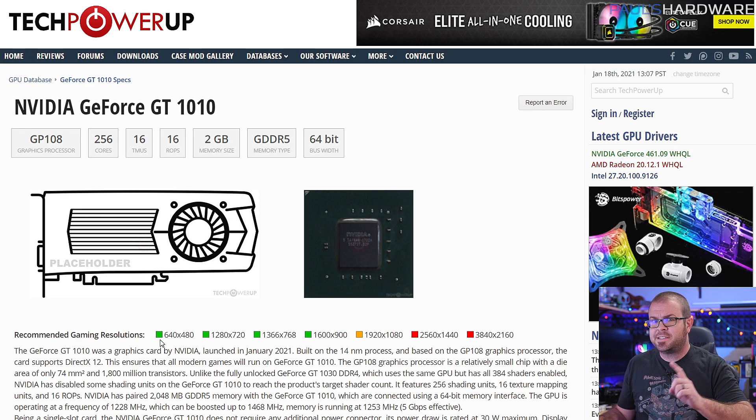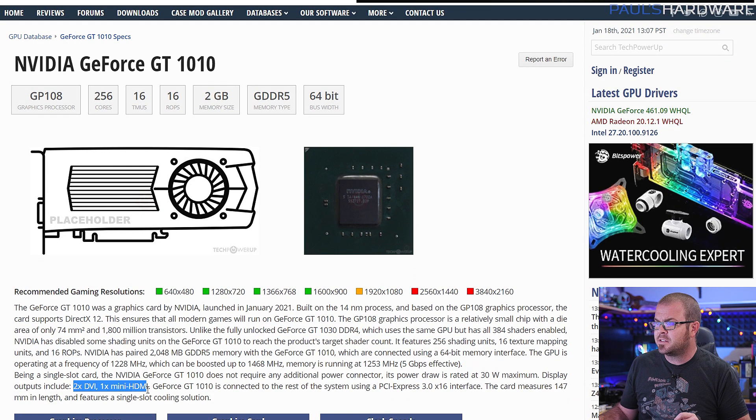A benefit specifically for the GT 1010 is the default display out configuration, which Tech Power-Up lists as two DVIs and a single mini HDMI versus the single DVI and single HDMI shown on the GT 1030, so you can power three displays rather than just two. It is also a single slot card that doesn't require additional power connectors. That might make it an interesting choice as an HTPC graphics card, though just remember that the Pascal GP108 chip does not have NVIDIA's NVENC encoder solution built-in, which could be a deal-breaker for many.